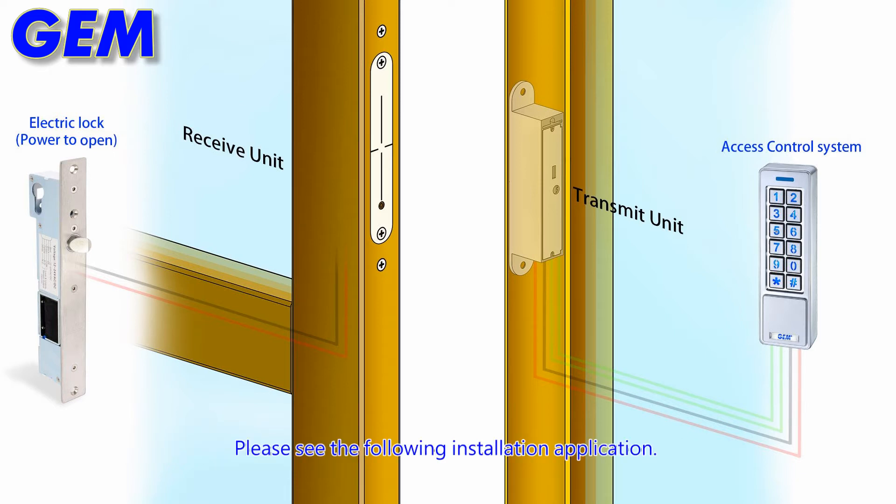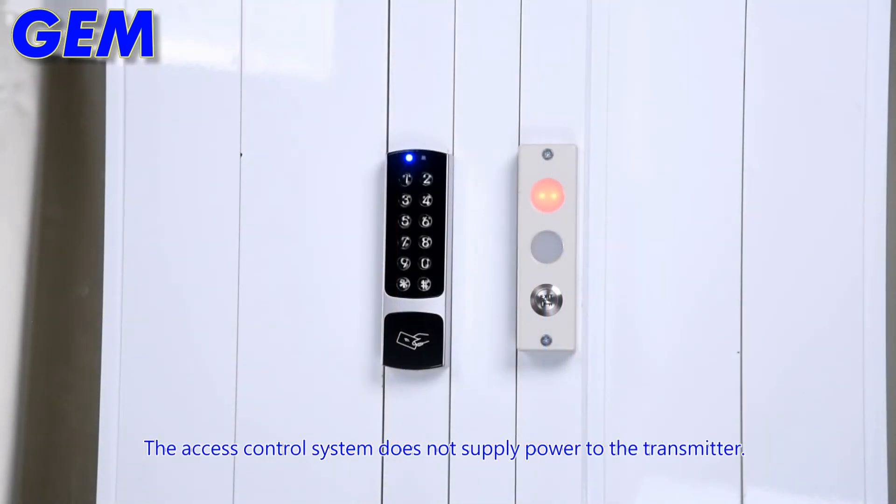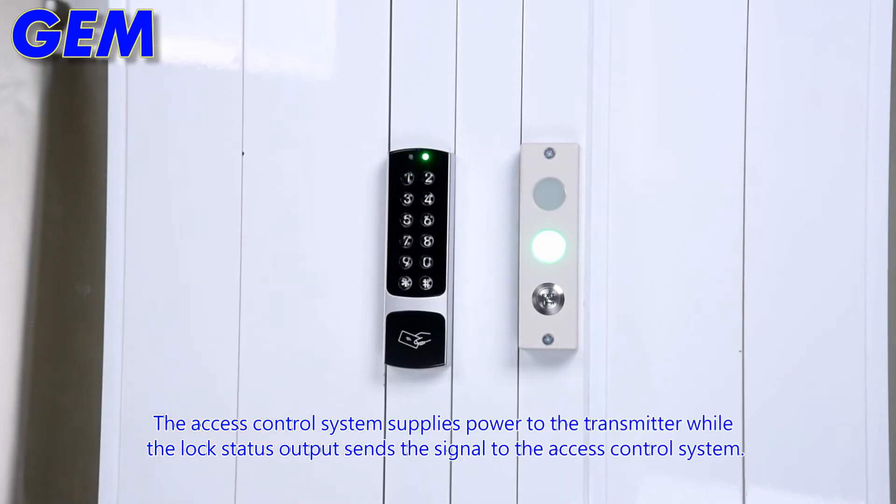Please see the following installation application. The access control system does not supply power to the transmitter. Red light indicates the electric lock is locked. The access control system supplies power to the transmitter while the lock status output sends the signal to the access control system.